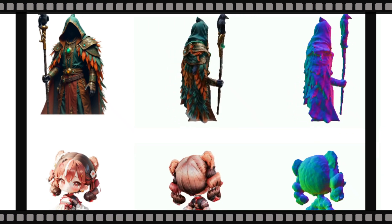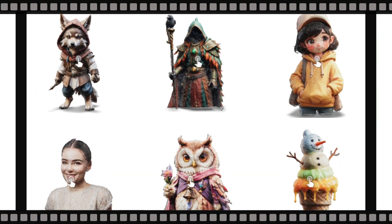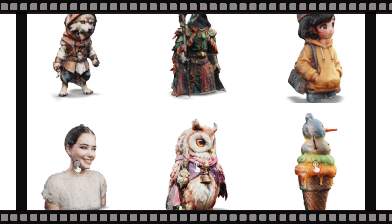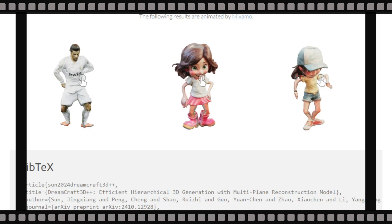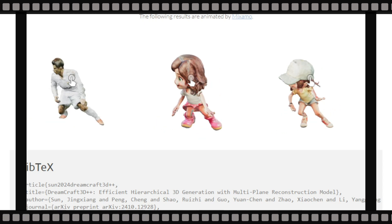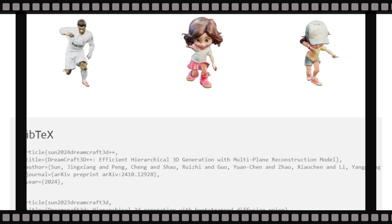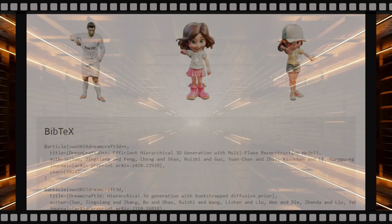Second, it introduces a training-free IP adapter module for texture refinement that dynamically selects embeddings based on camera position, giving amazingly consistent textures and geometry — making it four times faster than the previous method. Dreamcraft 3D++ also excels in quality, producing 3D assets with intricate geometry and realistic 360-degree textures that surpass current LRM-based methods. The creators are committed to open-sourcing the project, empowering developers and researchers to push the boundaries of 3D content creation.